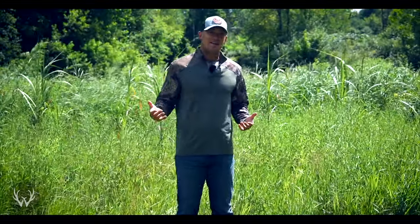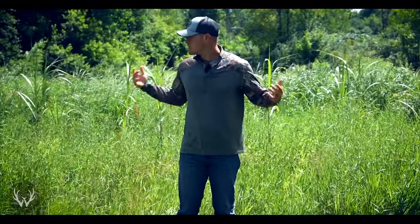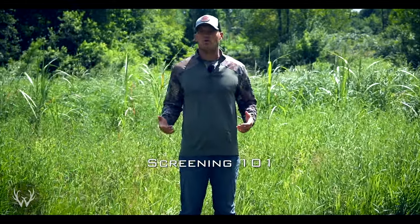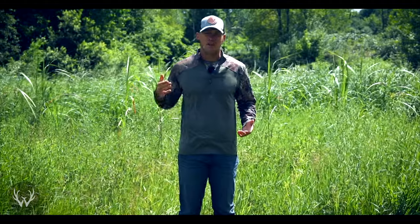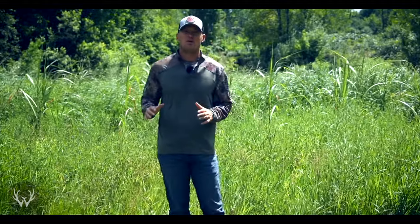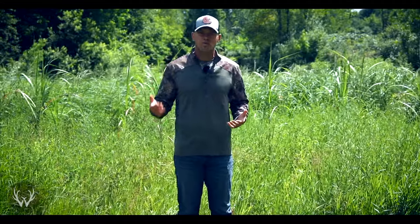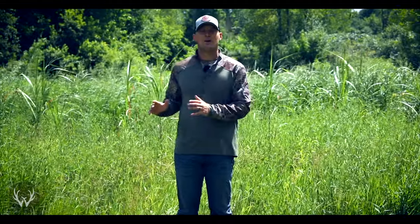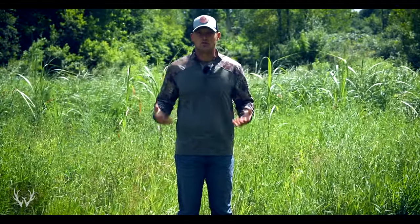Hey guys, welcome back. In today's video we're going to be talking about screening, and with screening there is so much to talk about that we're most likely not going to be able to cover everything in one video. But what we are going to talk about is why you should be screening and why it's so important, what you should be screening, and then finally different types of screens.